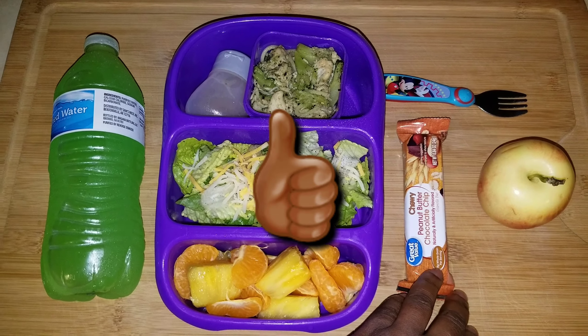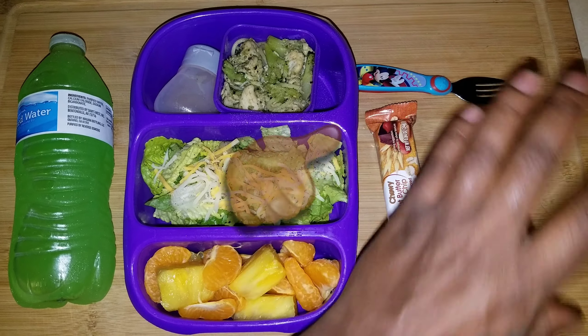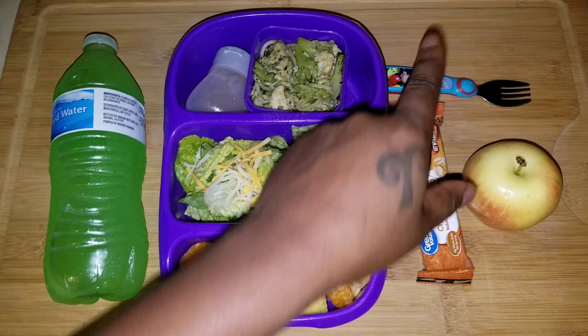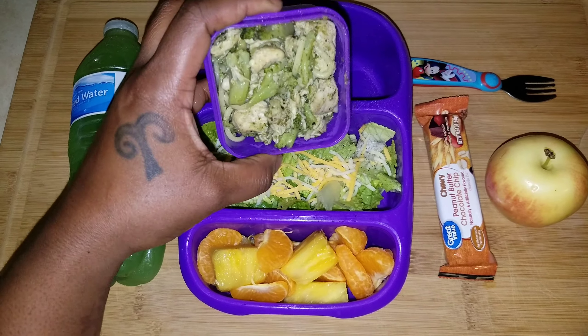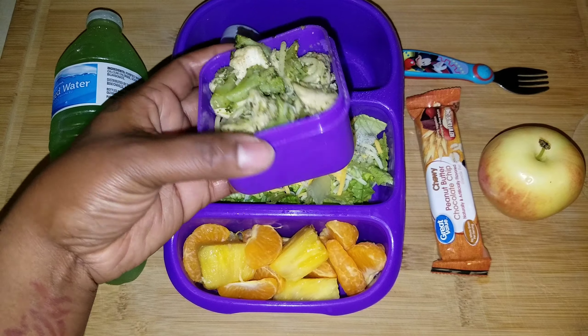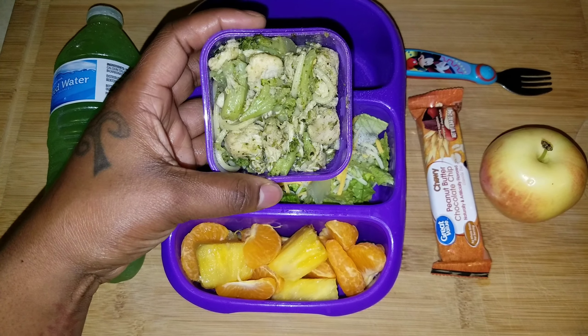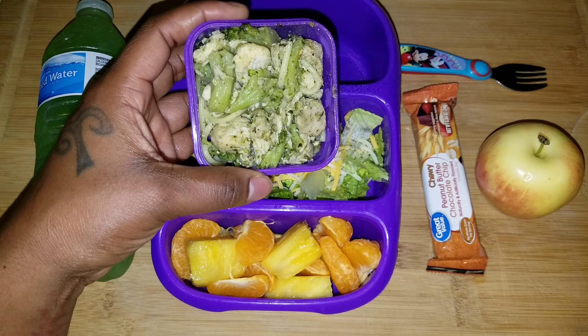For her snack she has a peanut butter chocolate chip chewy bar and a Gala apple, and of course she has her fork. The great thing about these types of pastas is she doesn't have to warm them up — sometimes she likes it better cold. But spaghetti with a cold red sauce I personally would not eat.